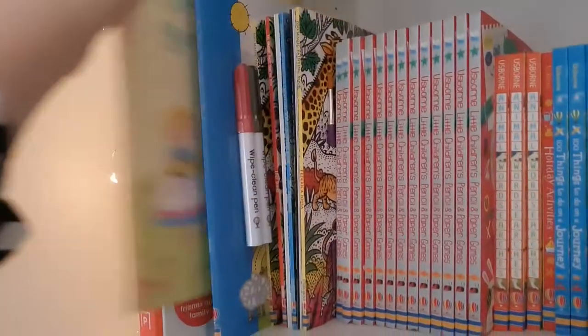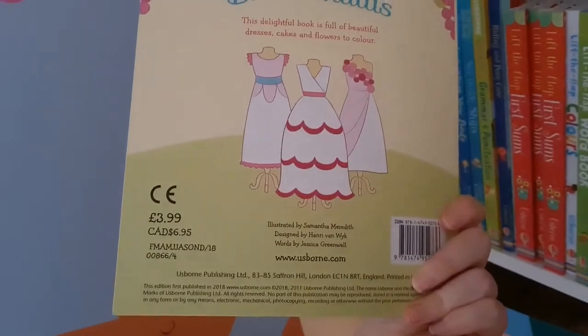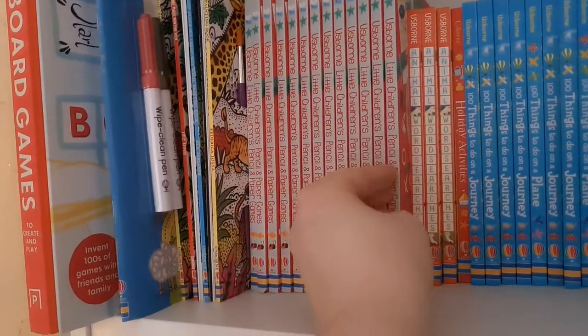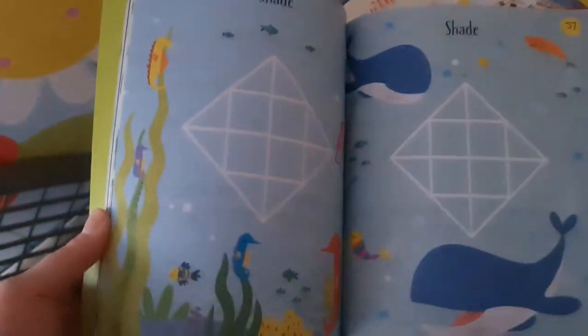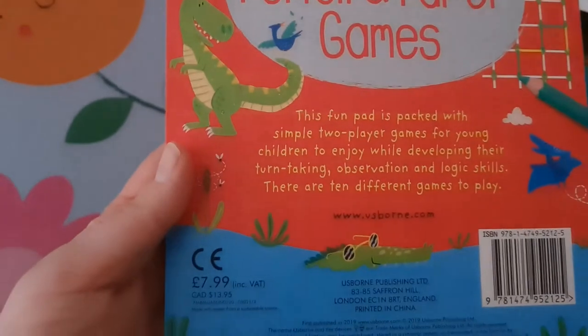Hidden at the back there's a First Colouring Book — Weddings and Bridesmaids — at £3.99, which would make a cool wedding favour. I also have pencil and paper games, tear-out sheet books that were in the sale at half price, so only £3.99. Remember those while you can!